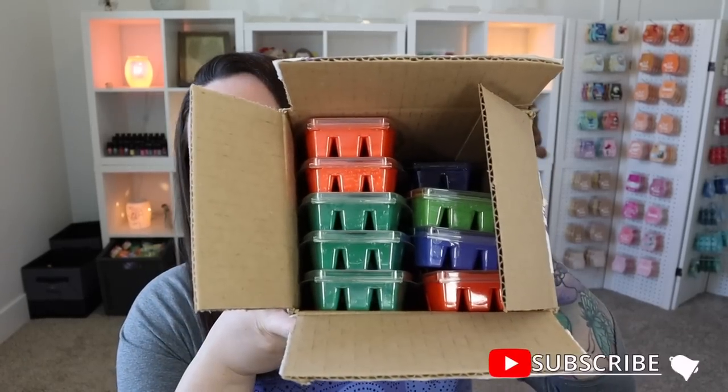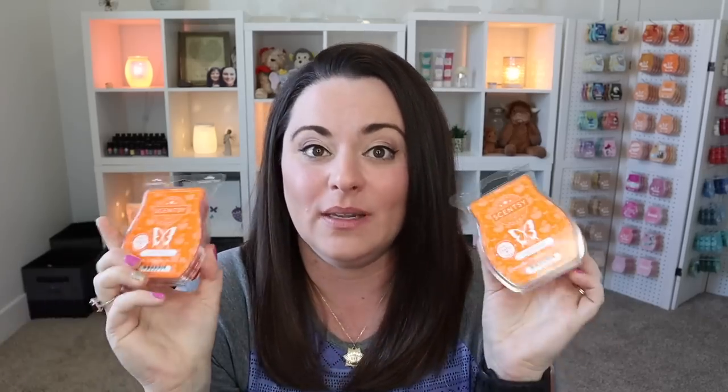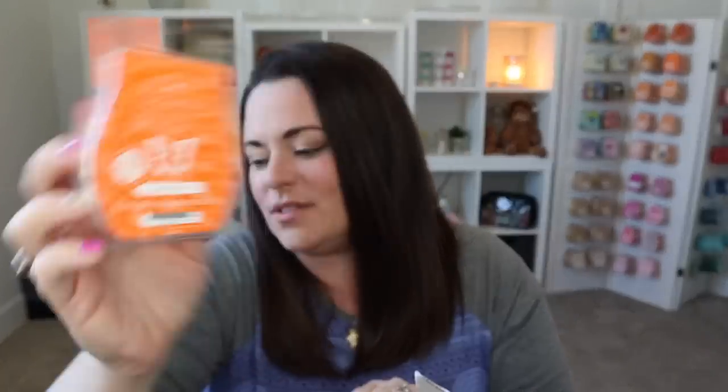We've got a couple of warmers, but first let's dive into this box of wax because I'm ready for some first sniffs. So I went ahead and grabbed a few bars — this was apparently before I actually smelled this scent. I'm feeling punchy. I did three bars of Feeling Punchy.